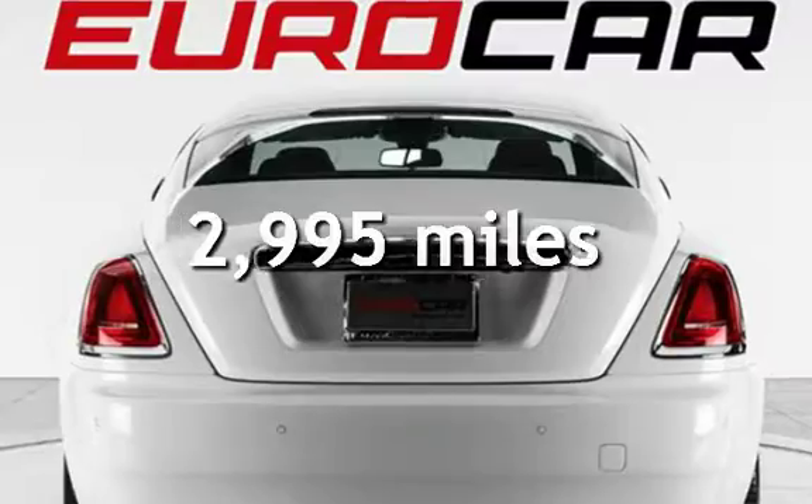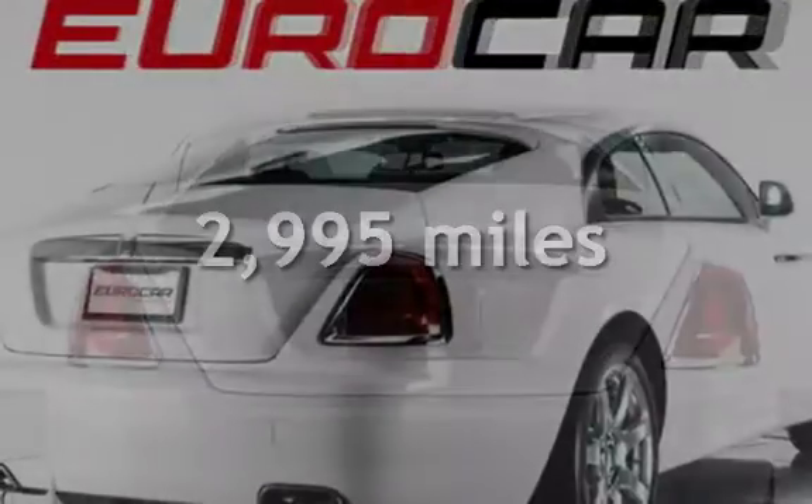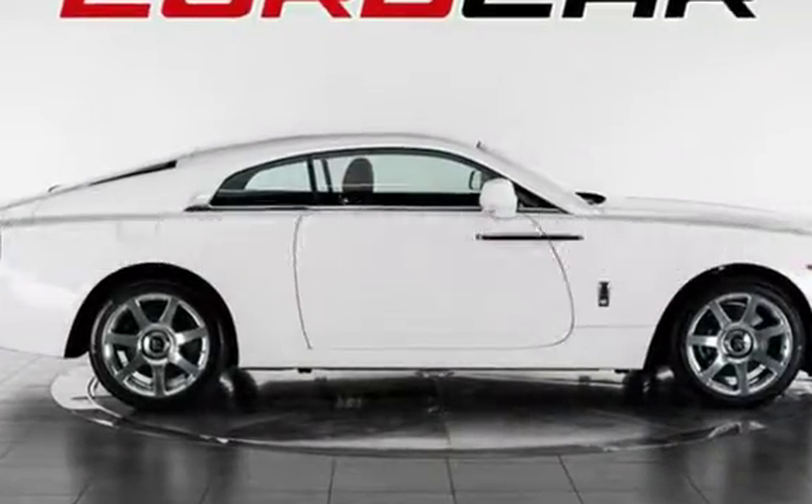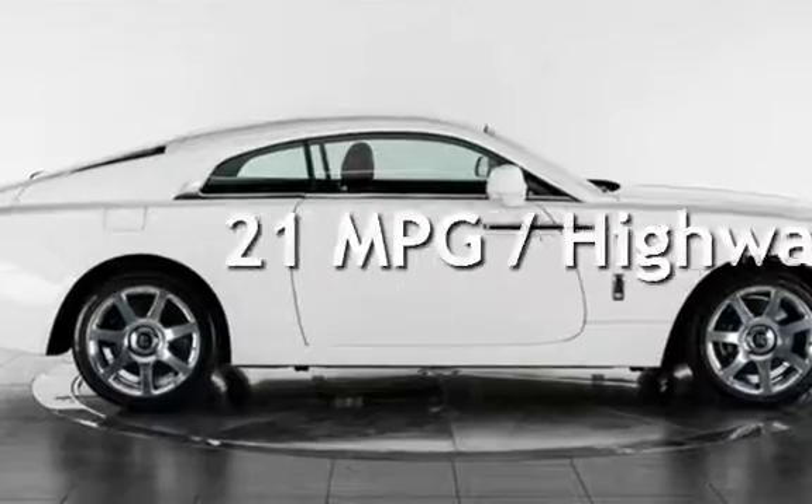This Rolls-Royce is a steal with less than 3,000 miles on the odometer. Estimated fuel economy for this vehicle is 13 miles per gallon in the city and 21 miles per gallon on the highway.